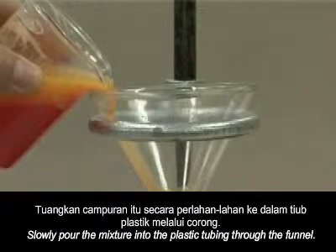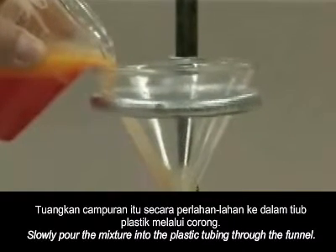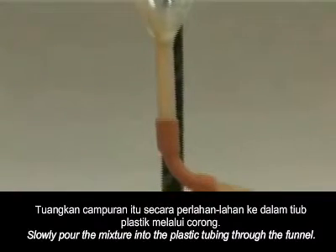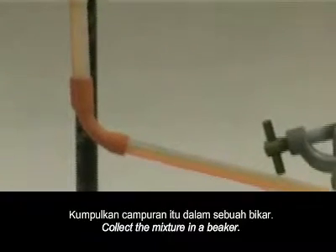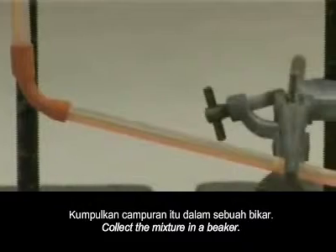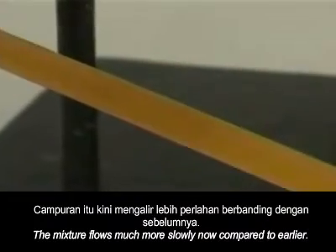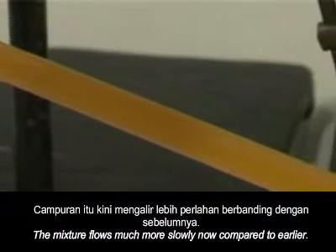Slowly pour the mixture into the plastic tubing through the funnel. Collect the mixture in a beaker. The mixture flows much more slowly now compared to earlier.